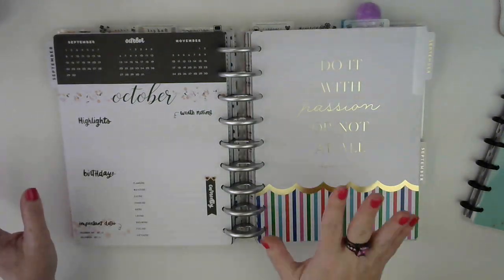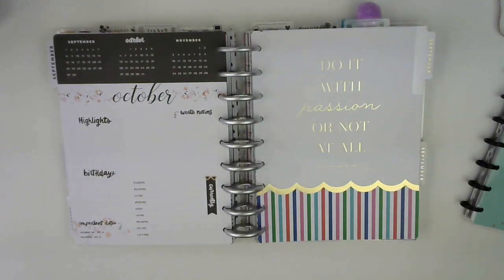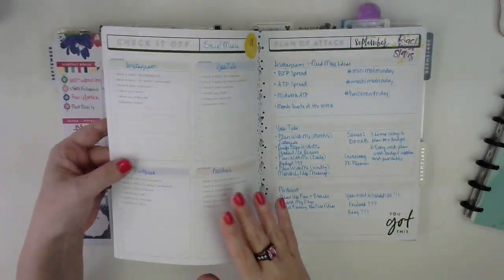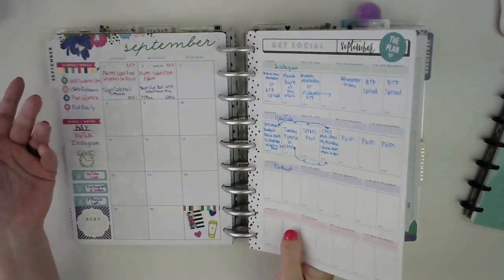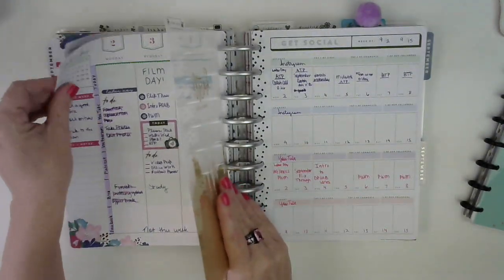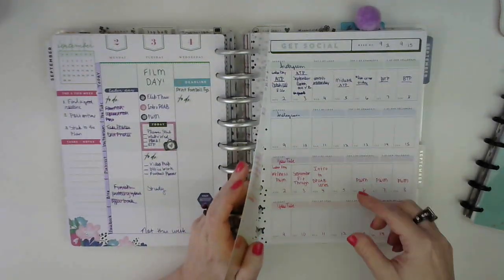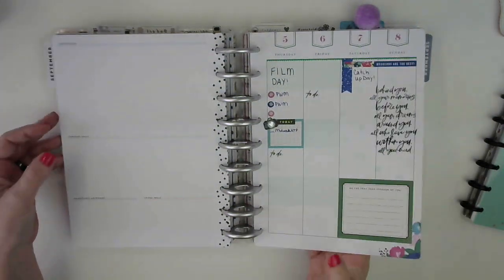Then we'll go into my social media planner, which is the Socialite — just perfect for social media planning, I think, because it's the block layout. On this calendar I write what I post each day and put my numbers on here. I've been using the social media filler paper that Happy Planner is selling — I found them at Michael's. I kind of plan things out, and this is my weekly. I did this one for like the whole month — what I want to post on each day. Because I only have Instagram and YouTube right now, I'm going to do two weeks on each one.